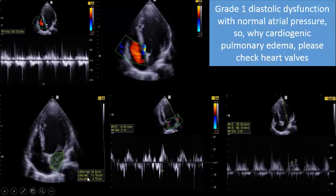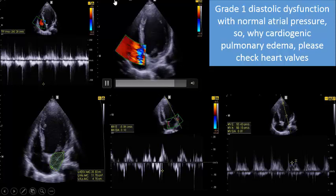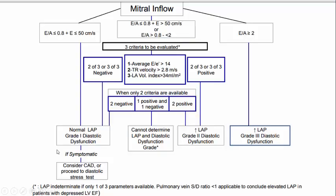The patient has no grade 2 diastolic dysfunction. The third point: left atrial volume. As you see, the left atrial volume is 25 ml/m² - it should be more than 34 ml/m² to be a positive point. So: tricuspid regurgitation velocity - negative; E/e' - negative; left atrial volume - negative. If two or three of these are positive you have increased left atrial pressure or grade 2 diastolic dysfunction, but we have all three negative - normal left atrial pressure, grade 1 diastolic dysfunction.